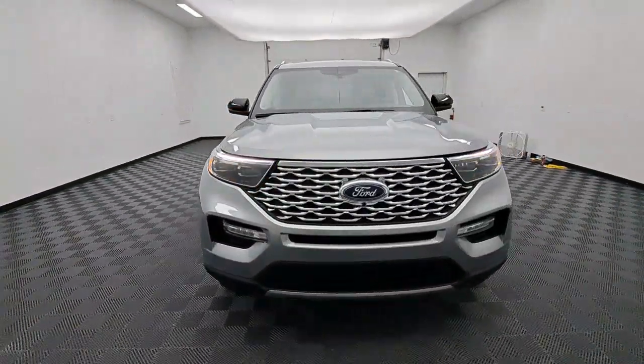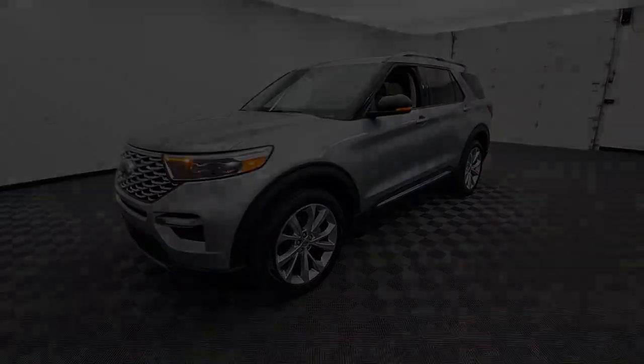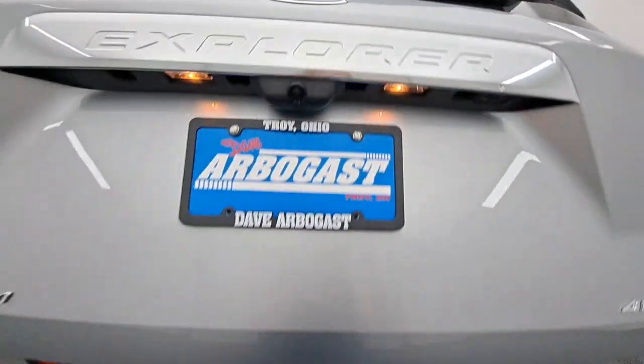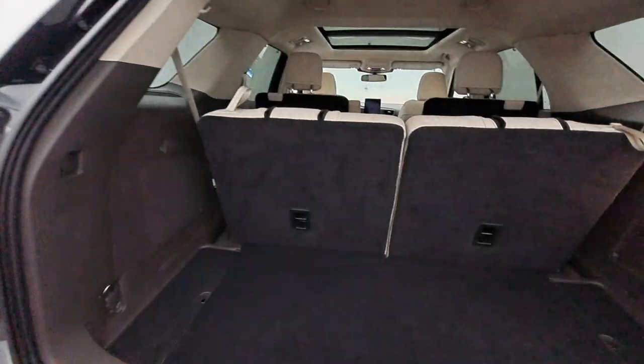Available options let you customize technology and capabilities, offering rugged mid-size SUV versatility. These are just some of the great options this vehicle comes with: heated steering wheel, heated and/or cooled front seats.